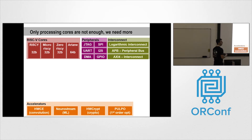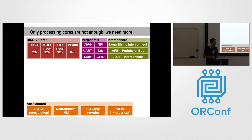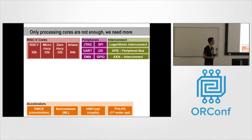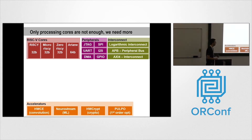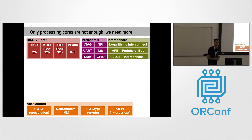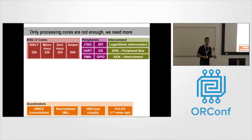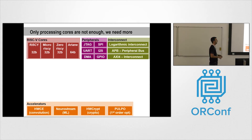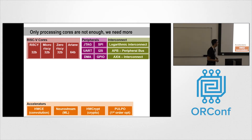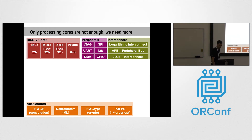To implement complex systems we don't need only the core — we have a lot of other IPs available in our repository. We have peripherals such as JTAG, SPI, UART, I2S, DMA, and GPIO, and we have the interconnects needed to make the core communicate with the memory subsystem and peripherals. We have a proprietary logarithmic interconnect, an APB peripheral bus, and an AXI4 interconnect.